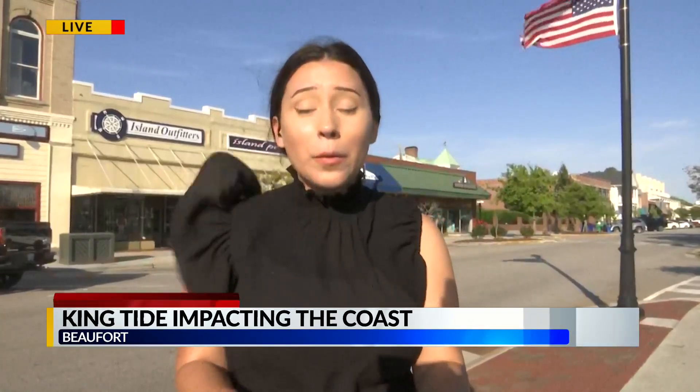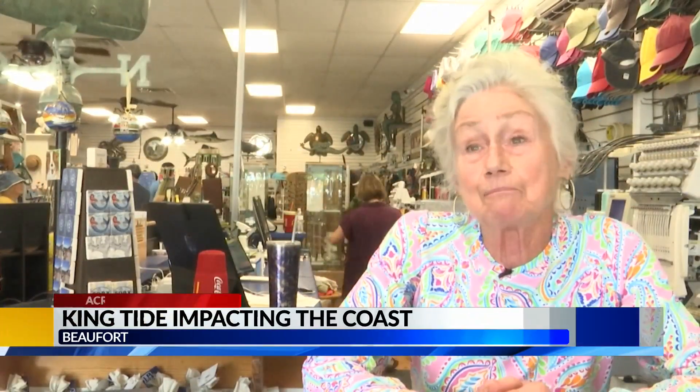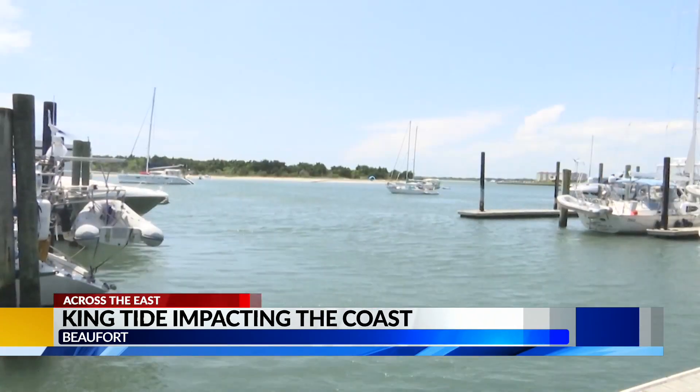During a king tide, Front Street behind me here is prone to flooding. Luckily that hasn't happened yet, but one business I spoke with says they are prepared in case that it does. It's another weather issue that we've got to take into consideration, but it's mother nature.